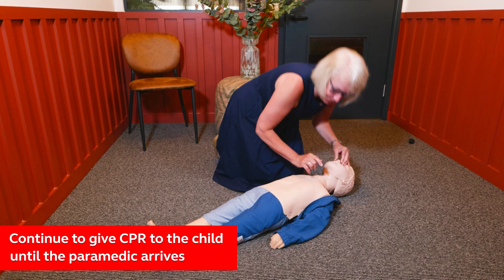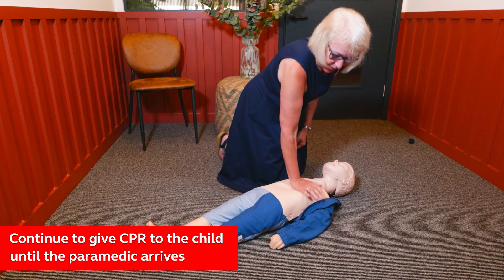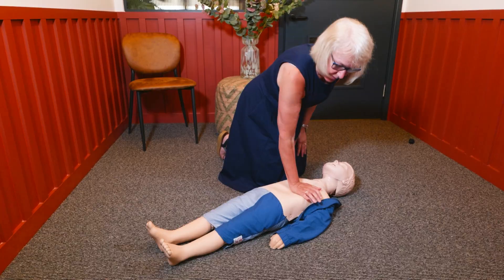Continue giving CPR until either a paramedic arrives and tells you what to do, or the child shows some signs of life. Always trust your instincts and seek medical advice. Children can deteriorate and become very unwell in a short space of time. Always follow advice, and remember: in an emergency, call 999.